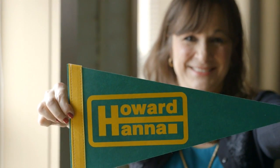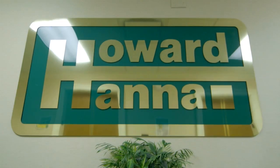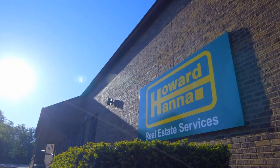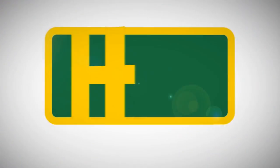Having the Howard Hanna name next to mine has given me the formula to excel every day. The programs at Howard Hanna are phenomenal. Even as a rookie agent, I can compete in the marketplace at the highest level. The incentives and support I receive are second to none. I proudly choose Howard Hanna every day.